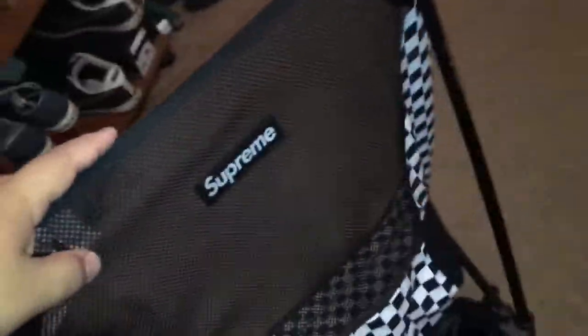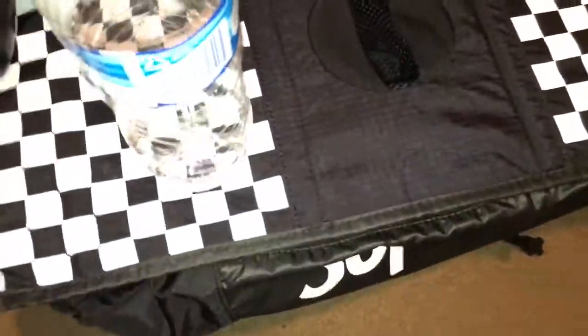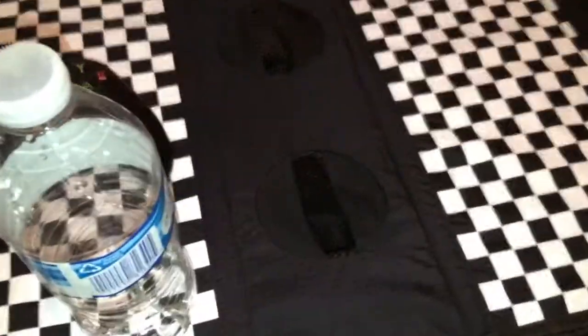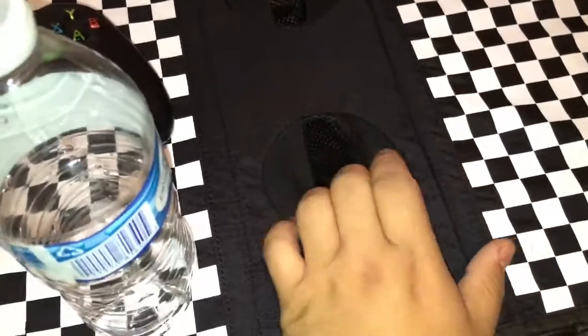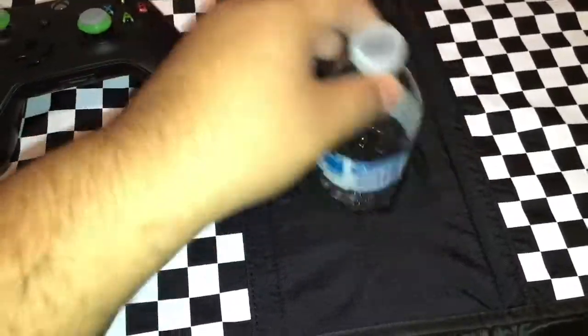The Supreme logo goes all the way to the back too. I put the little carrying case down there, so it's pretty sick. Then I got the table — super easy to put together. It has this little cup holder so your drink stays leveled.